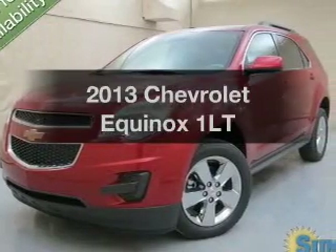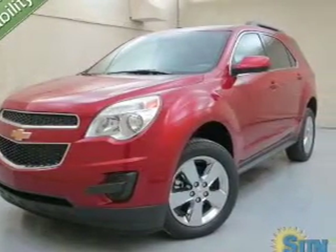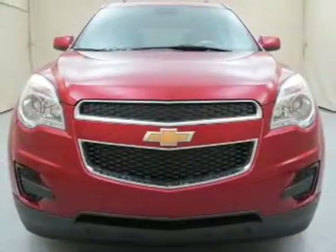Get noticed in this 2013 Chevrolet Equinox. If you're looking for a first-rate auto, this one could be yours today.